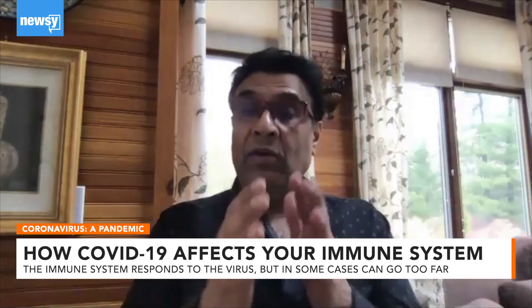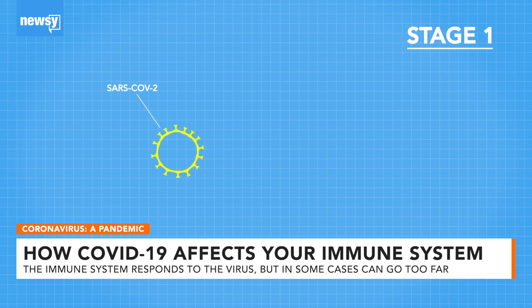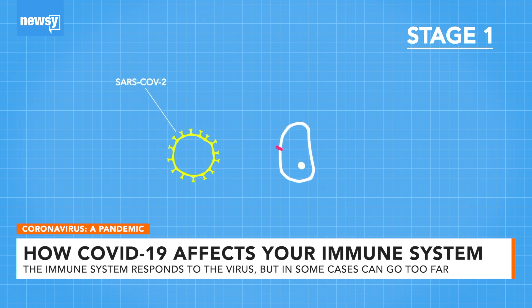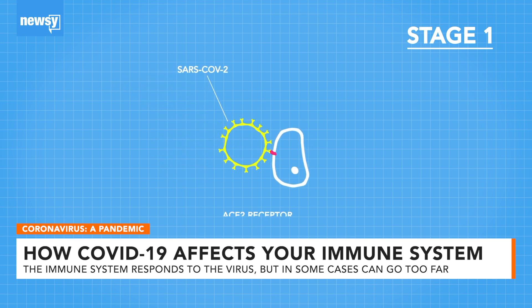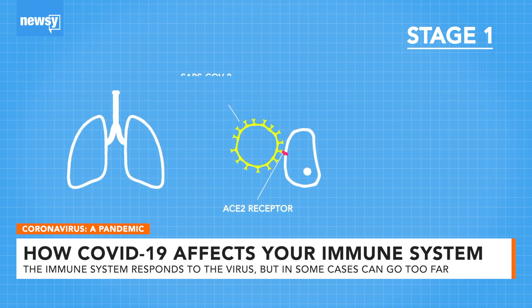As we start to think about treatment, we don't want to over-treat or under-treat, depending on which stage the patient is in. In stage one, which most patients will stay in, the virus SARS-CoV-2 attacks the host. The virus enters into a cell by latching onto a protein called the ACE2 receptor. The most receptors are in the lungs and the intestines.